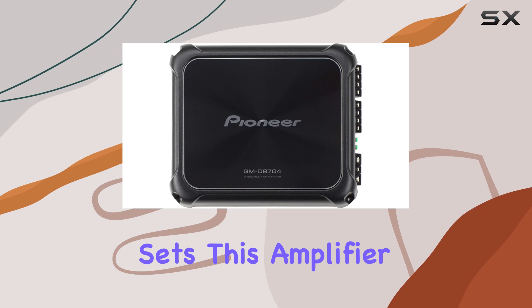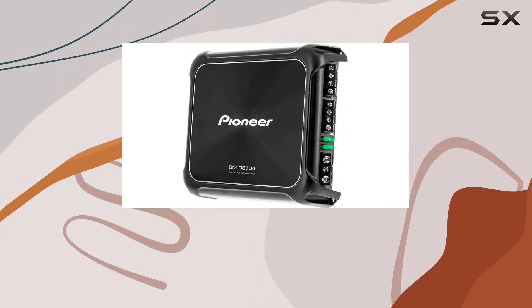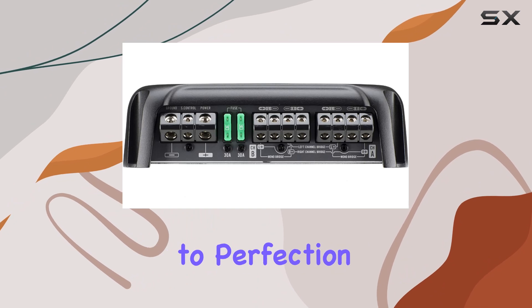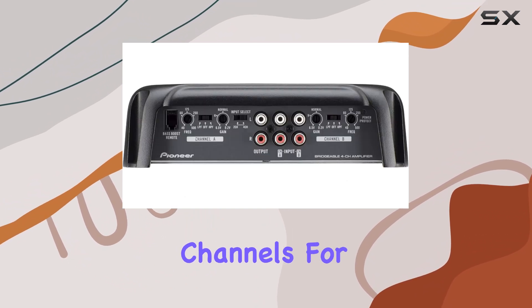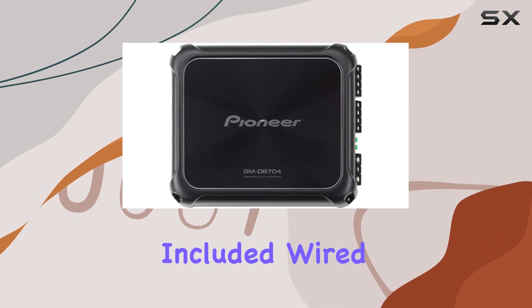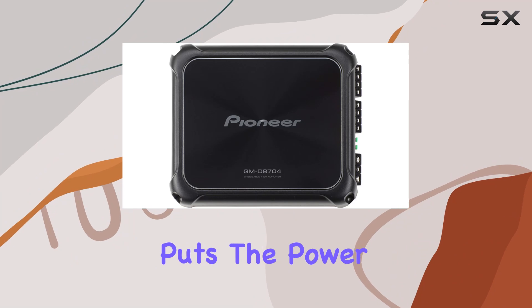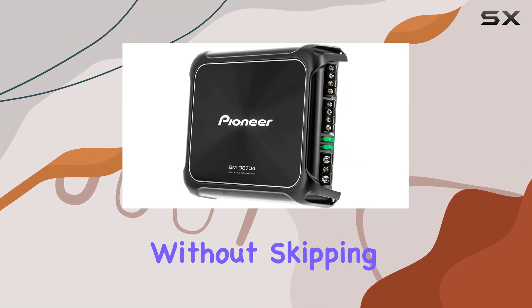But what really sets this amplifier apart is its versatility. With four channels at your disposal, you can fine-tune your audio setup to perfection, whether you're powering a full car audio system or bridging channels for a dedicated subwoofer setup. And speaking of bass, the included wired bass boost remote puts the power in your hands, allowing you to dial in that perfect amount of low-end rumble without skipping a beat.